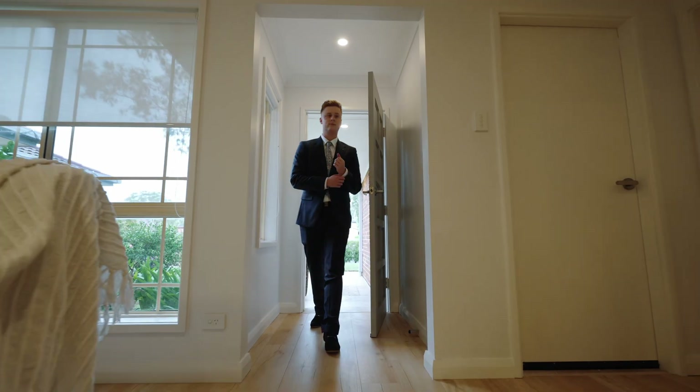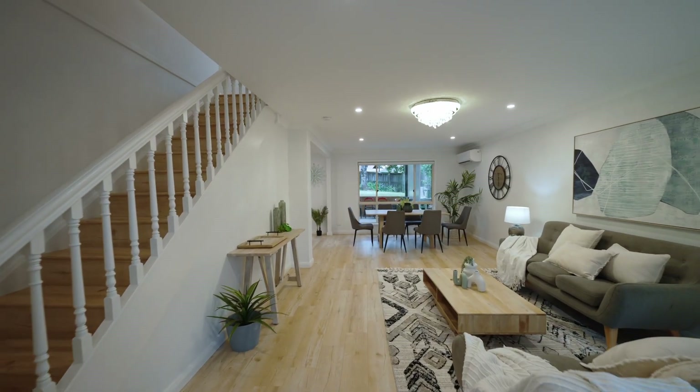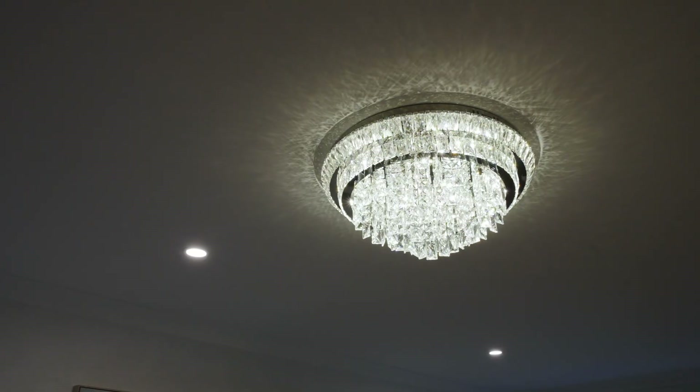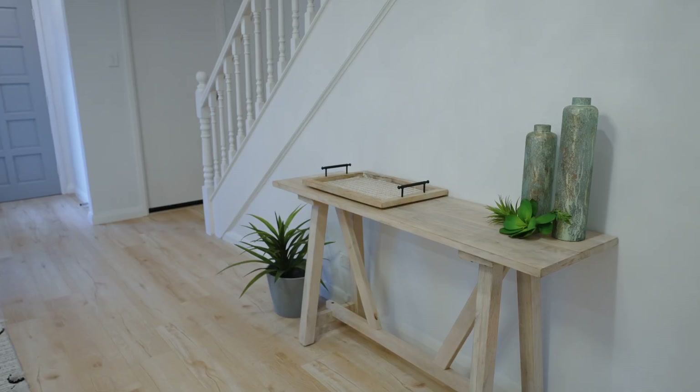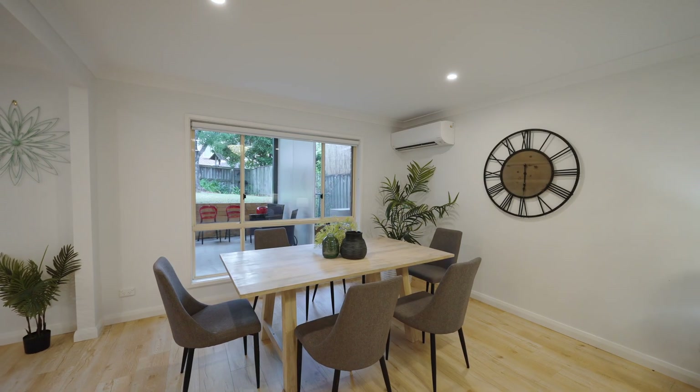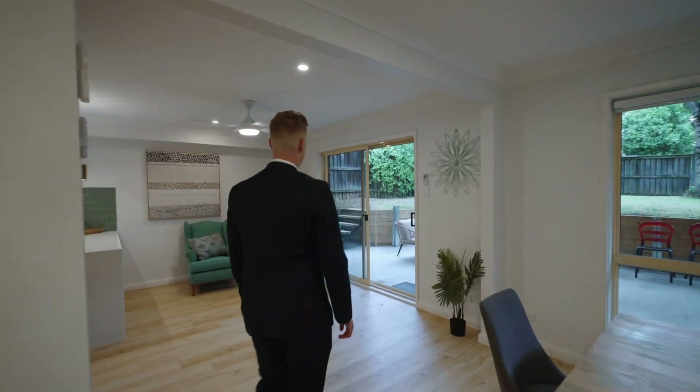As you step through the entrance, the bright, open-plan lounge and dining room captivate, with newly laid floorboards complemented by the warm glow of LED downlights. The ground floor is equipped with a brand new split system air conditioning unit and a ceiling fan for optimal climate control.